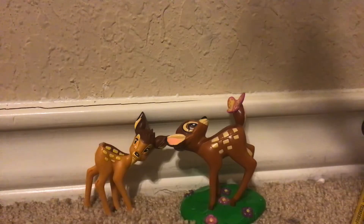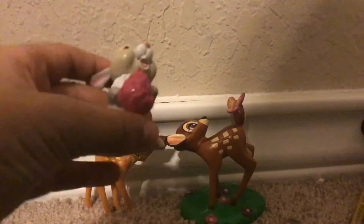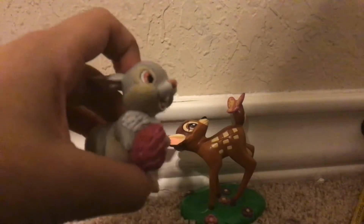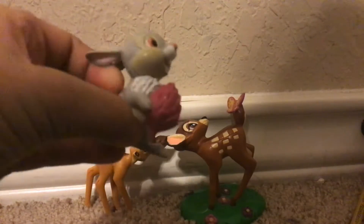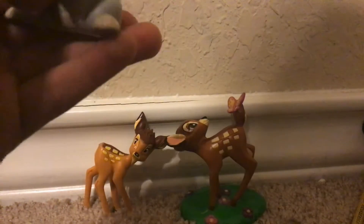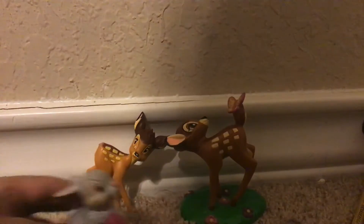Now we have Thumper. It's holding like a raspberry or something. His ears are down. And that's the color.